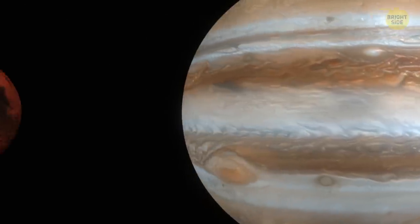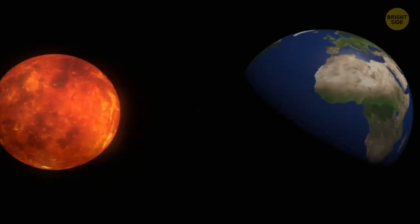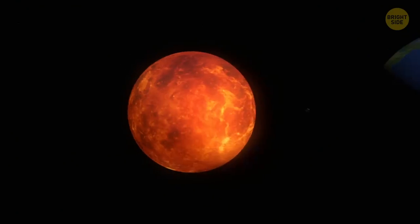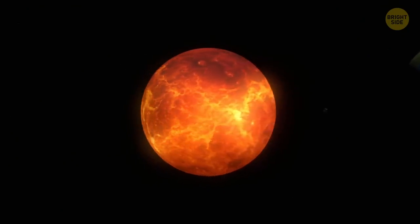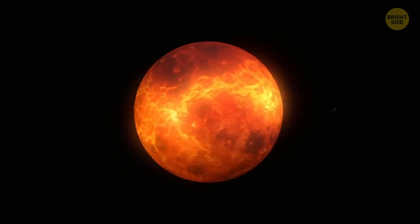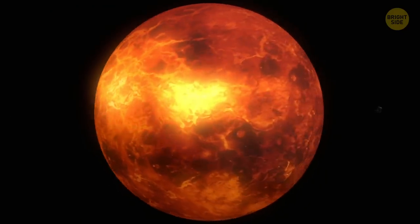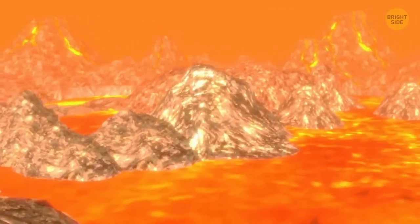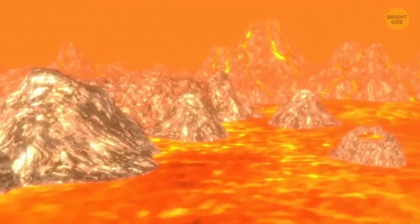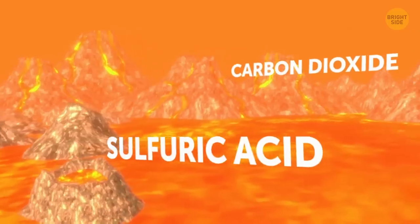While not yet proven, there's a lot of evidence hinting at active volcanoes elsewhere in the solar system. Take Venus, for example. There's a lot of action going on there. It's the hottest planet of the group. It has over 1,600 large volcanoes and 100,000 to 1,000,000 smaller ones. But what happens on Venus stays on Venus, hidden below its thick cloud cover, which is mostly composed of sulfuric acid and carbon dioxide.